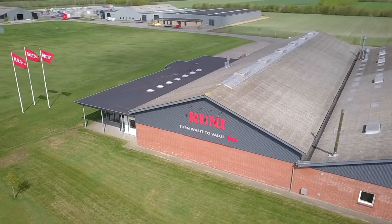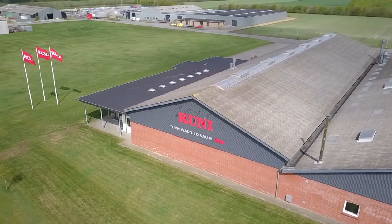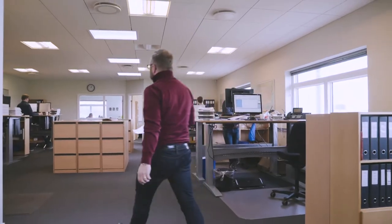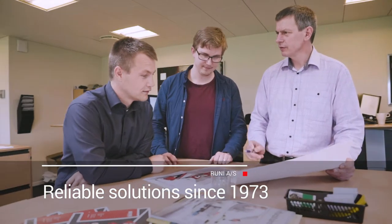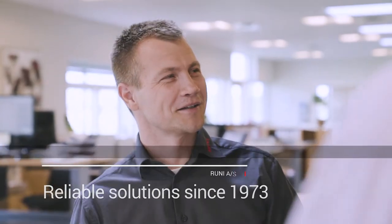Welcome to the western part of Denmark. The family company Rooney is located in a region of Denmark with a strong tradition of environmental technology and machine production for tough work in agriculture.